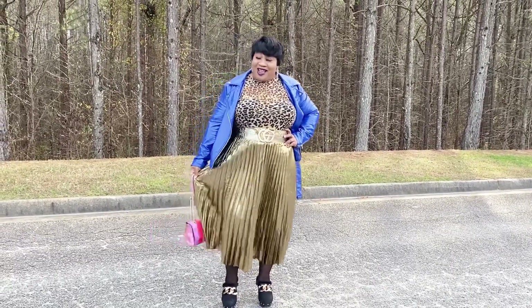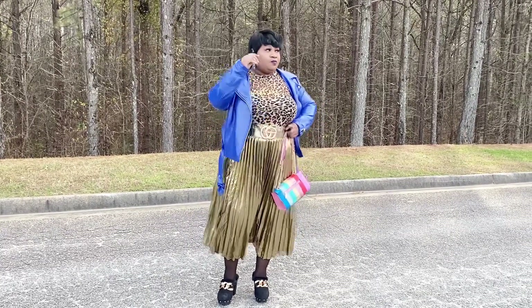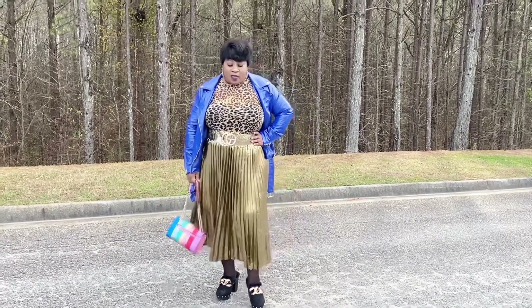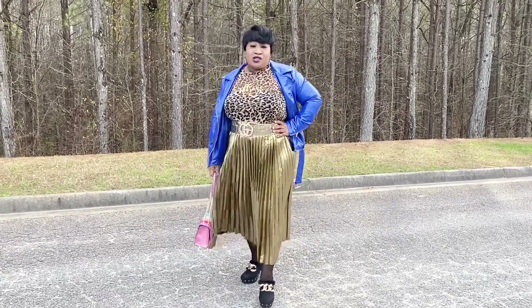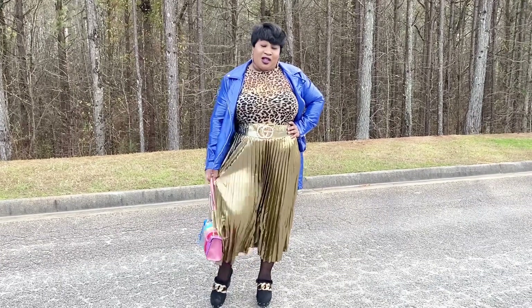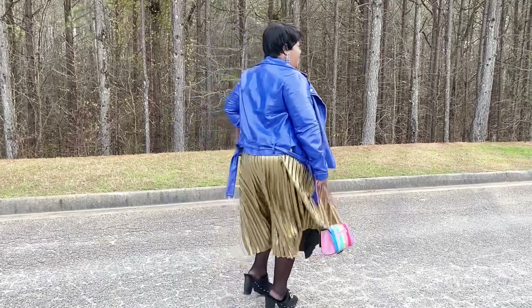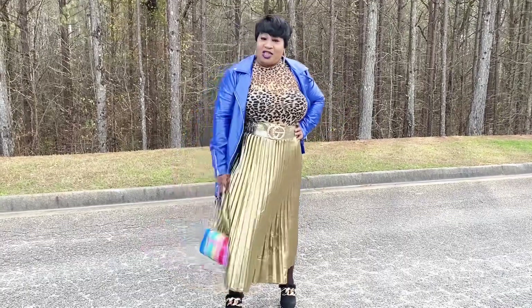This skirt is actually from Rainbow. I've had this skirt for about two years or so, and I absolutely love it. It's perfect — it would be perfect for New Year's, or if you have an entrepreneur networking event, this is perfect for it. It's also perfect for a first date. I love the pleats in it because it gives it some simplicity, but at the same time a really nice elegant look.